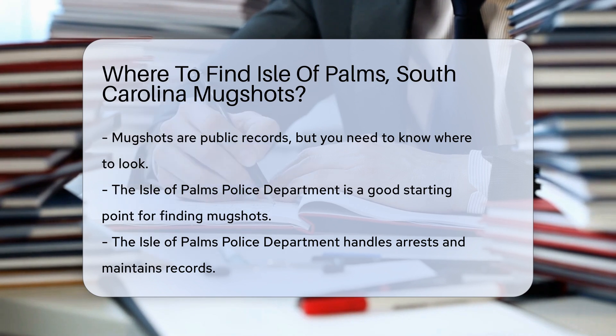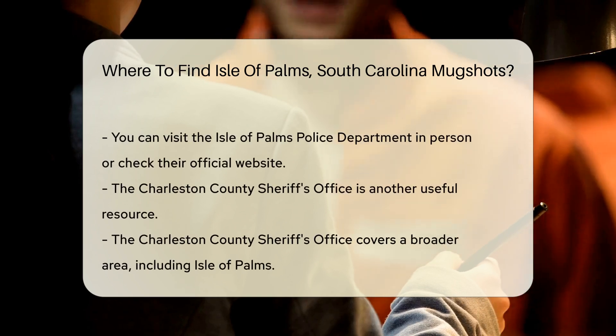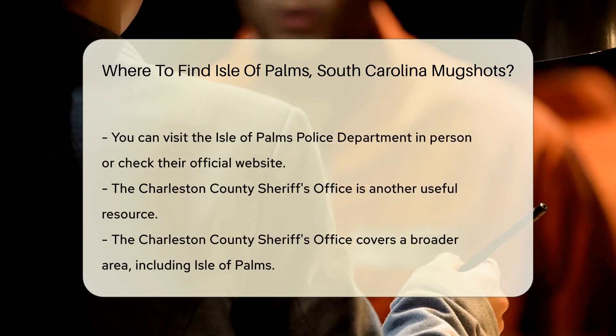For Isle of Palms, the local police department is a good place to begin. The Isle of Palms Police Department handles arrests and maintains records. You can visit their office in person or check their official website for information.